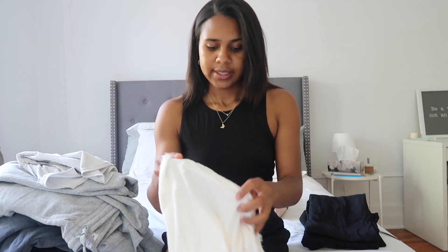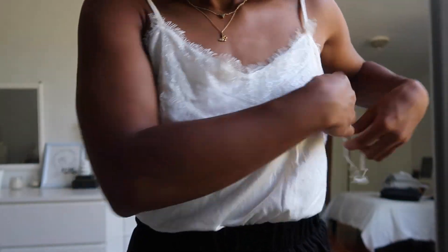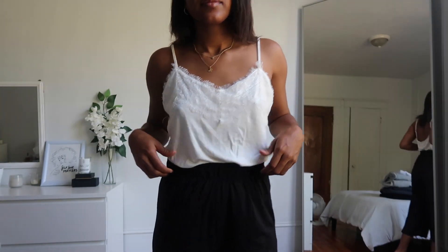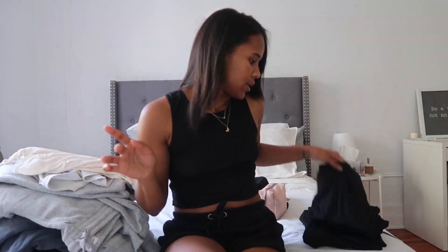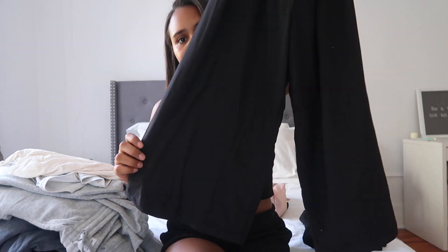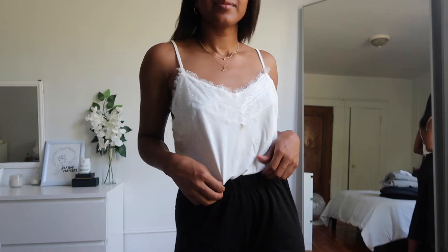The next item that I got is this lace cami top, which I find is very cute. It has a little V-neck shape in the front. I love the lace detailing at the top, and I love that it's loose-fitted, so it's nice to tuck it into a pair of high-waisted jeans. The straps are also adjustable, which I really like. With the top, I got these little black tunic pants to match with it. I love the wide length at the bottom, I love that they're cropped, and they also have an elastic waist. You can dress this outfit up with a pair of heels, or you can dress it down with a pair of running shoes.